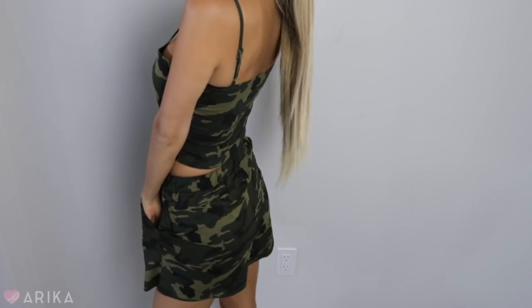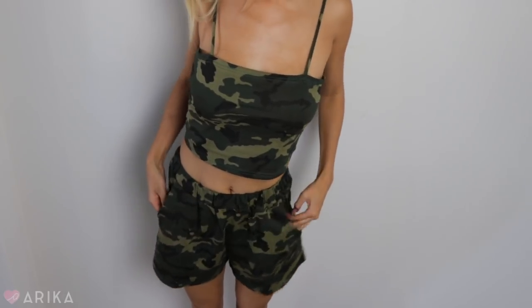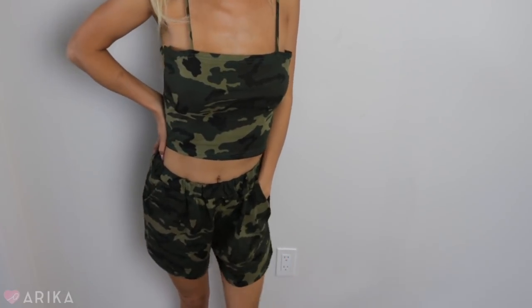The last item of this haul is a camo set, but it's a little big on me. I feel like I'd wear it as pajamas or sleepwear — it's definitely not something I can wear out all day. It's a camo tank top — a camo tube tank top — and then the bottom is some boxer shorts with pockets, really relaxed and chill. I like this set and it's cute, but it does look loose on me since I got a small and it runs big.